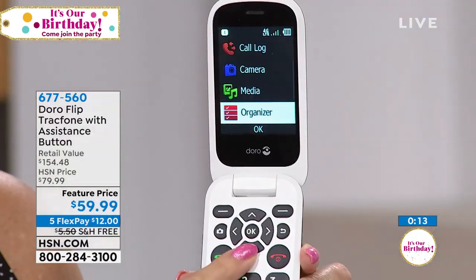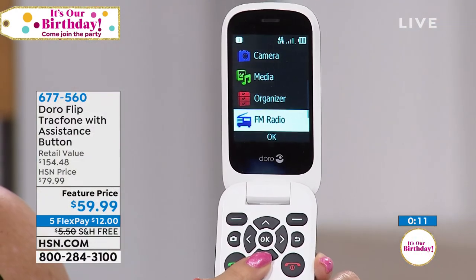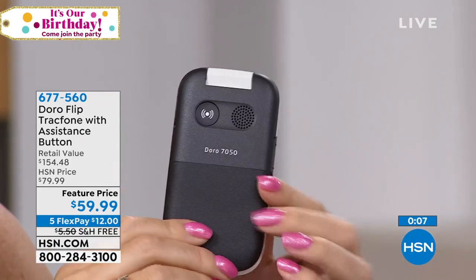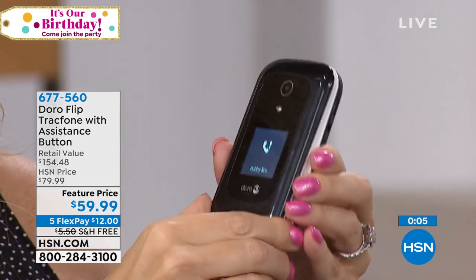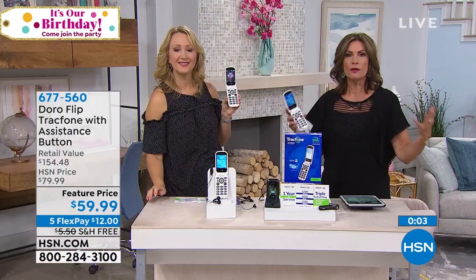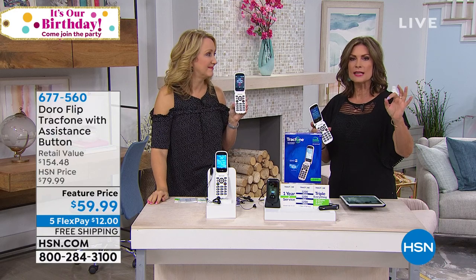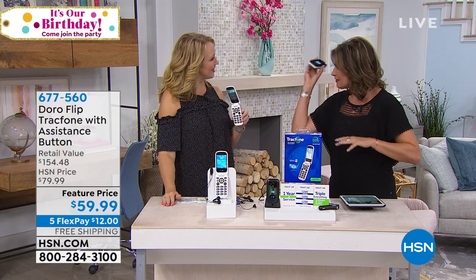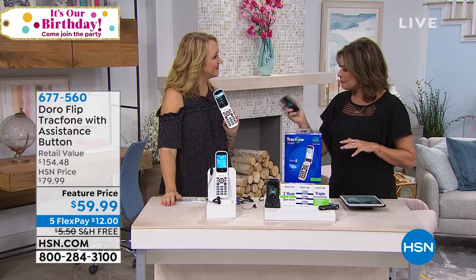You're going to be able to see it, you're going to be able to hear it, you're also going to have that extra little assistance button in the back, and you get five flex payments — get it home for $12 with free shipping and handling. You can try it, activate it, try it for 30 days. If it doesn't work for you, you have 30 days to send it back — no questions asked. What a great plan. Try it out and see what you think.